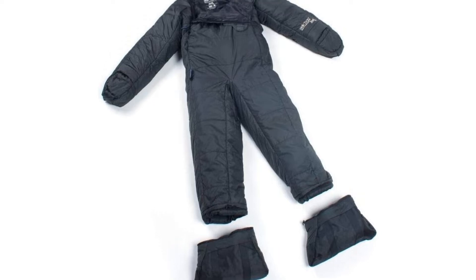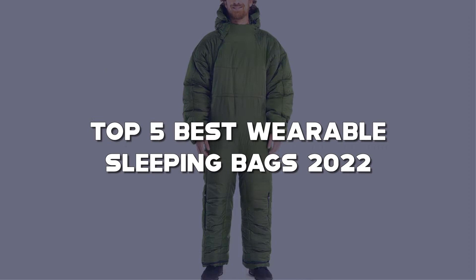In this video, I have compiled a list of the top 5 best wearable sleeping bags in the market that are worth buying. So let's get started.